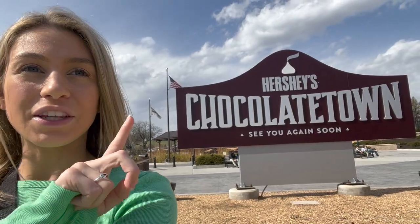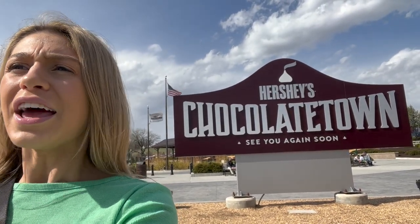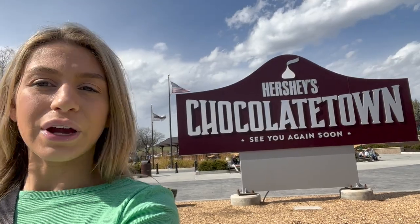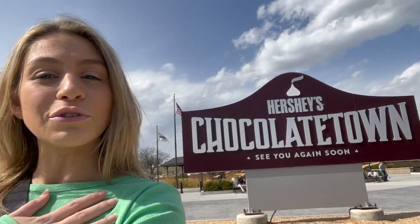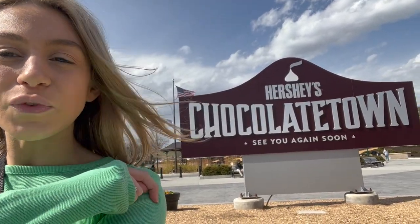I wanted to say a big thank you to Hershey Park for hosting me today. We're about to go have dinner at The Chocolatier — stay tuned for that video as a separate upload on the Crystal Palace YouTube channel. What a fun day at Hershey Park! Storm Runner — I was the first one of the season. We had beautiful weather and a beautiful opening day. I'm excited for a fun summer at Hershey Park. Thank you for watching — give this video a thumbs up and subscribe to the Crystal Palace down below. See you in the next one from Hershey, PA!